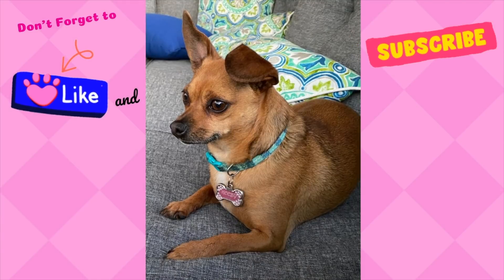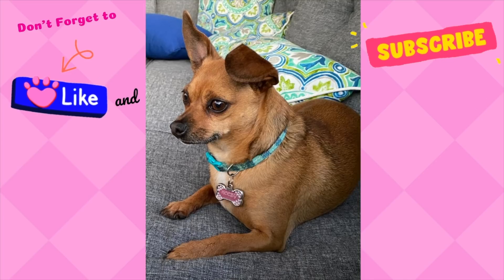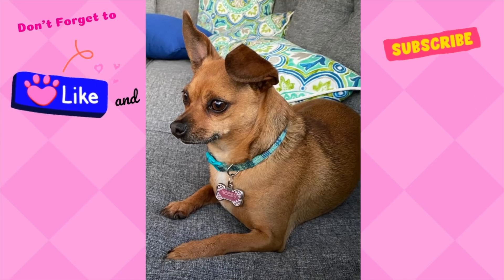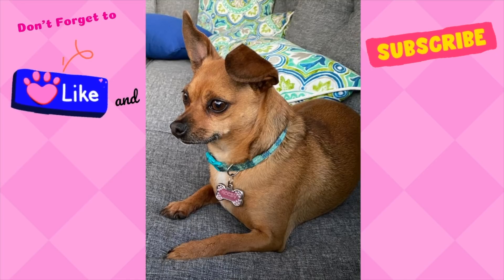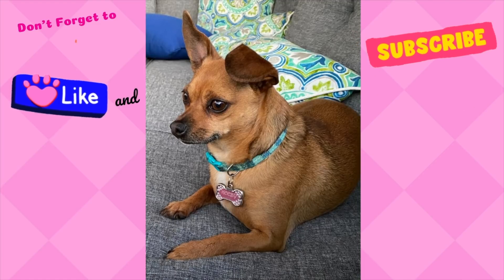All right, everyone, that's it for today. Thank you for joining me. I hope you enjoyed this video. Please leave me a comment below, make sure you like this video, and if you're interested in this type of content, go ahead and subscribe to my channel. Thanks again and I'll see you next time. Bye!